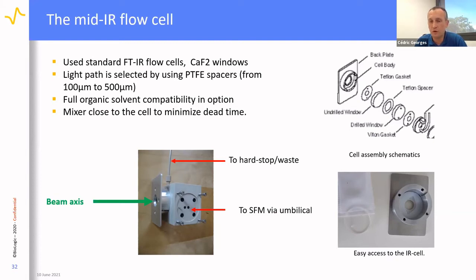The cell uses standard FTIR flow cell design with calcium fluoride windows, though other materials may be used. The light path is selected using PTFE spacers ranging from 100 to 500 microns, easily changed by the user. The cell is assembled in layers: gasket, first window, spacer, second window, all assembled on a mixer holder so the mixer is as close as possible to the observation cell, minimizing dead time. For organic solvents, Kalrez O-rings are available for full solvent compatibility.